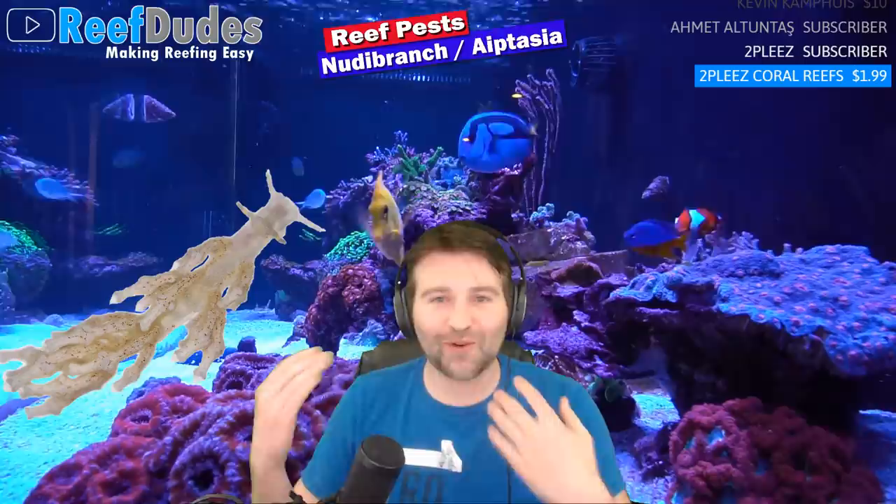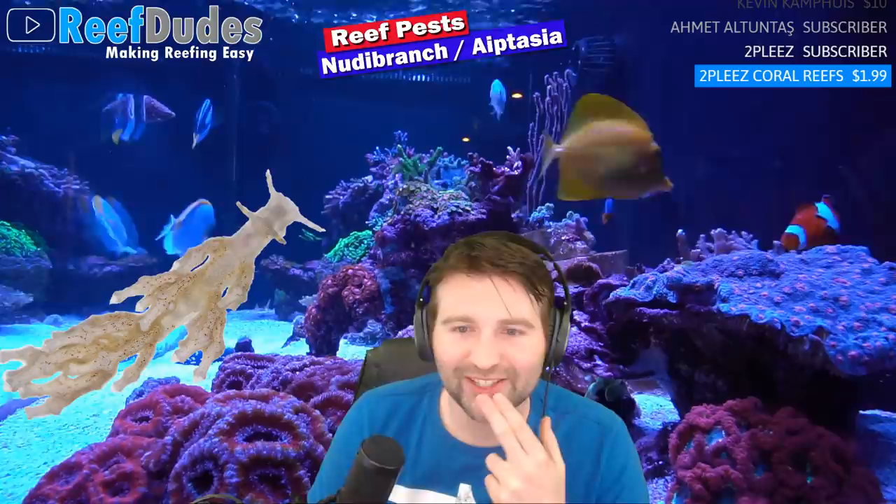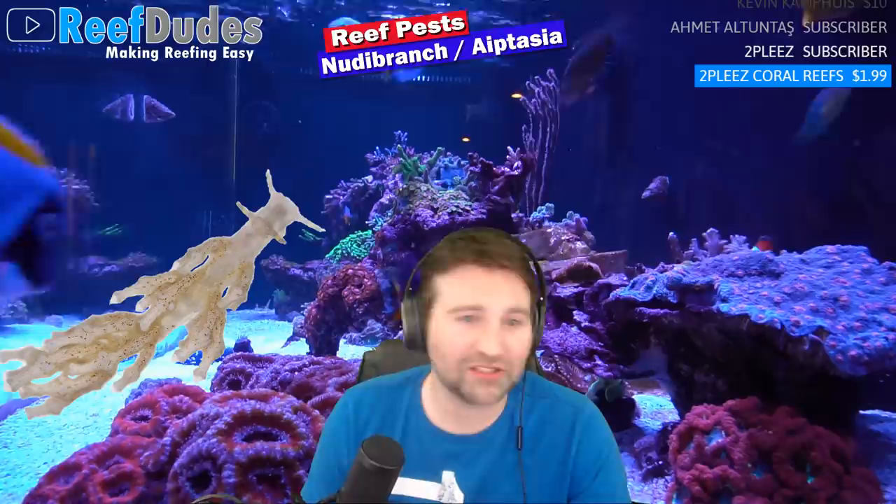Berghias are the best solution for aptasia if you don't have wrasses. If you do have wrasses, the wrasses will just eat the Berghias — expensive snacks. If you can get a few Berghias in the tank, have them breed and thrive, they'll clear out your aptasia over time. As long as you don't have fish that will eat them, they're a great solution. My own peppermint shrimp cleared up my aptasia — had two in the tank and the aptasia disappeared over a year ago, haven't had one since.